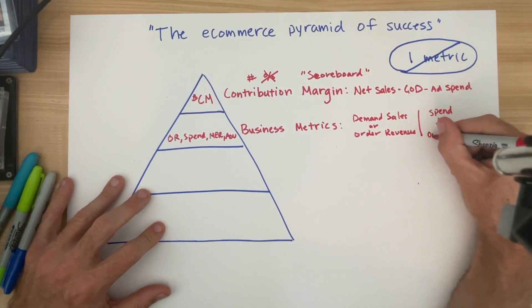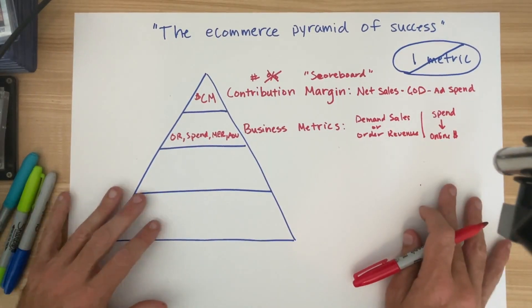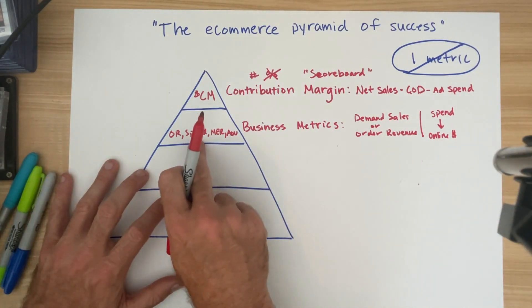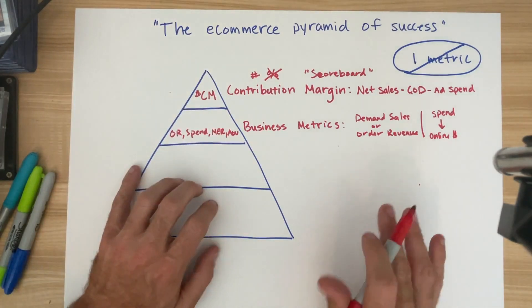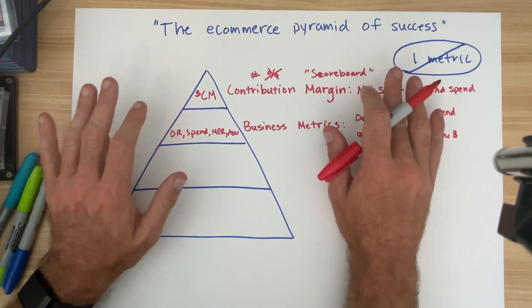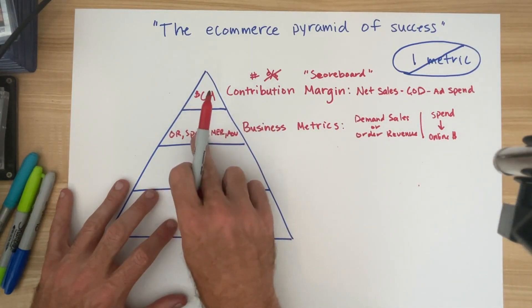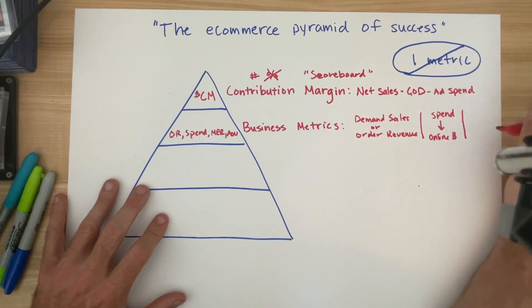Spend should include every dollar that is intended to generate online sales. If you spend in a channel where the realization of that demand is going to be distributed across multiple points of distribution, you should amortize the percentage of spend accordingly. For example, if you spend a hundred thousand dollars on a podcast and your business is 50% on Amazon and 50% on dot-com, I would apply 50% to each channel. Often all the spend ends up showing only on the e-comm store, but the reality is a lot of that value gets realized at multiple points of distribution.